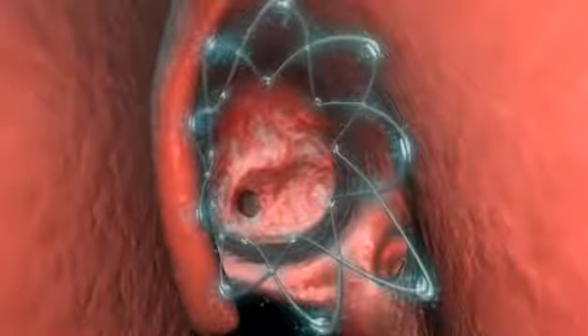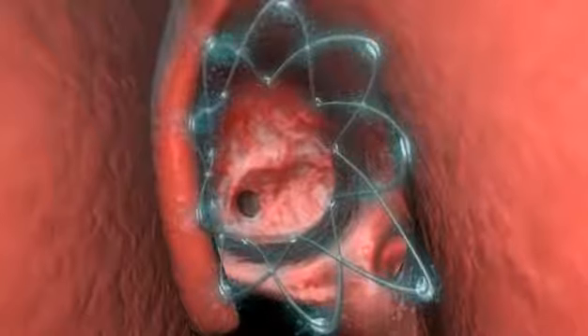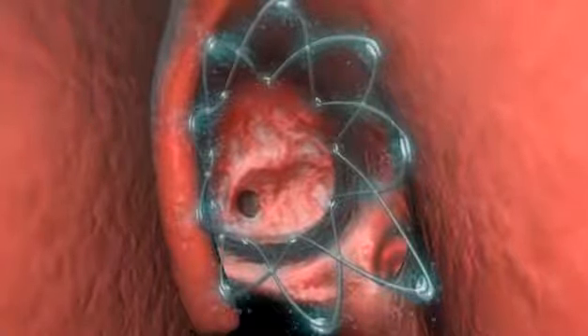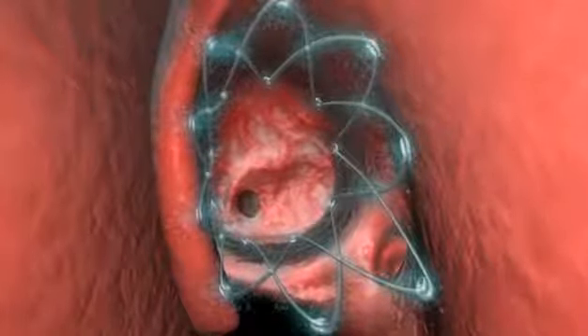The Propel dissolvable sinus implant is designed to improve surgical outcomes for chronic sinusitis sufferers. Propel provides sustained release of anti-inflammatory medication directly to the sinus lining.